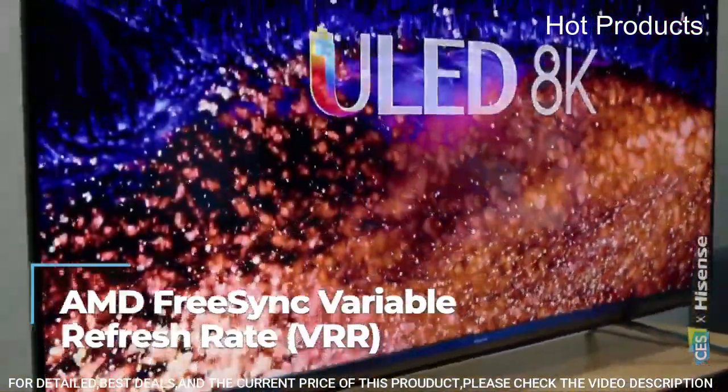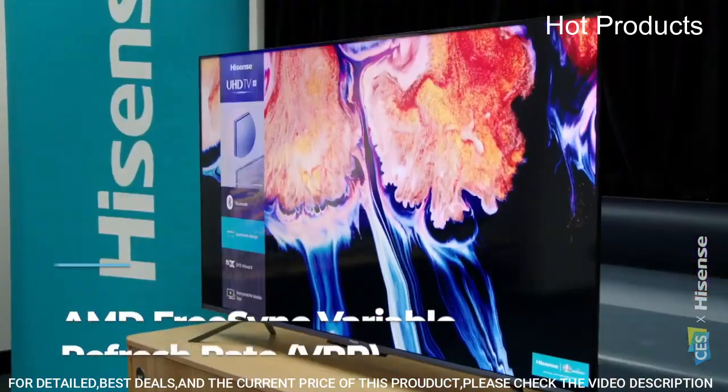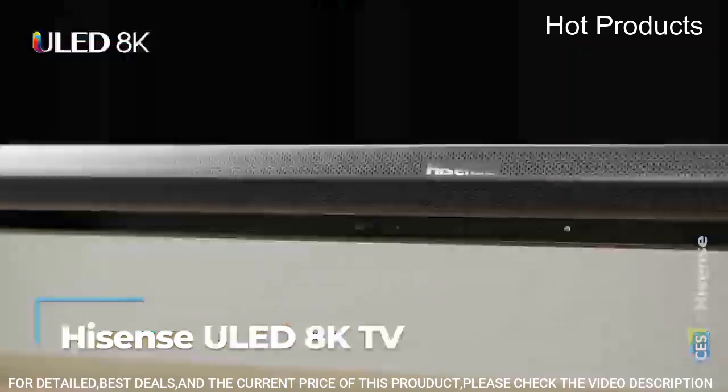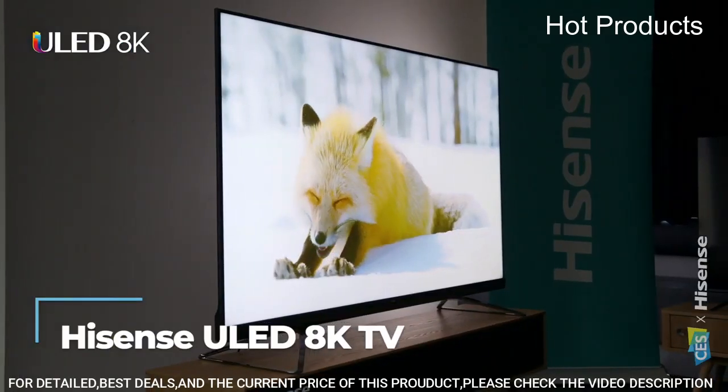Up to 60 full-array local dimming zones provide a higher contrast range and color accuracy. Wide color gamut delivers an expanded range of a billion-plus colors to display a more lifelike picture. Motion Rate 200.